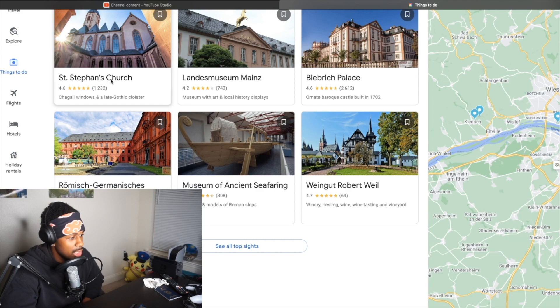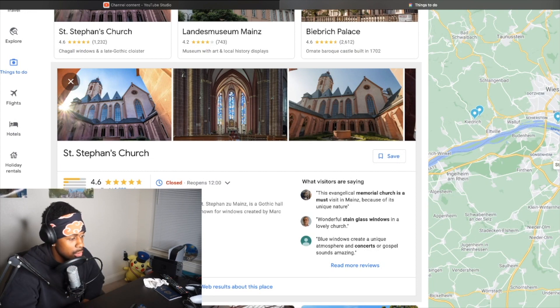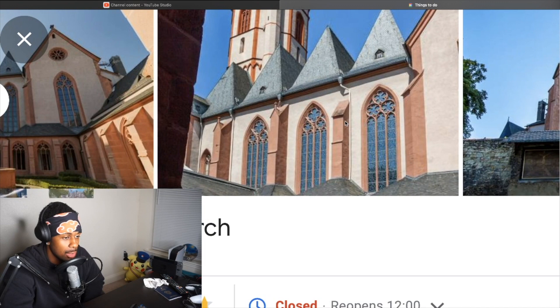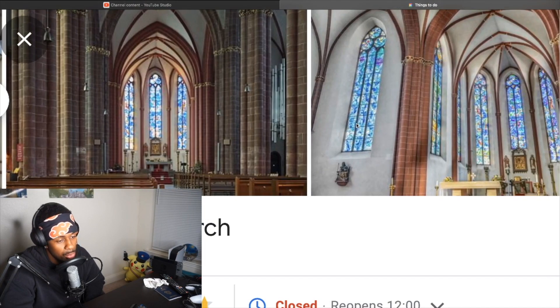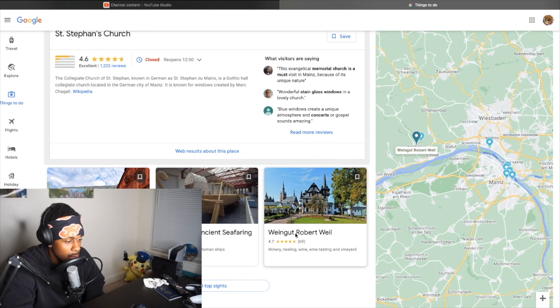Y'all got a lot of nice churches out here, real talk. I want to see if I can take pictures in there. The collegiate church of Saint Stephan, known in German as Sankt Stephan zu Mainz, is a Gothic hall collegiate church located in the German city of Mainz. It's known for windows created by Marc Chagall. These windows be looking kind of nice, bro — imagine if you were showering and you had windows like that. Anyway, we keep it pushing.